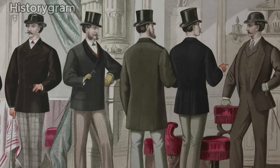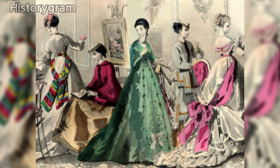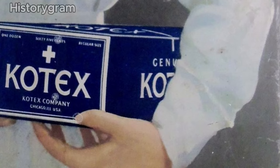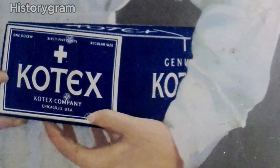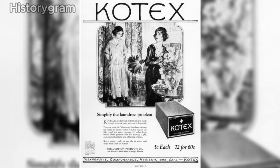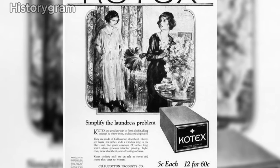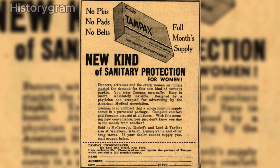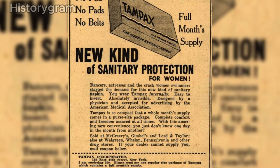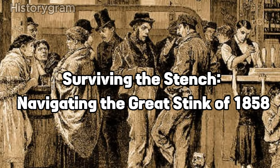Victorian hygiene marked a significant shift in history as mainstream society began addressing the concerns of feminine hygiene. The late 19th century saw the invention of both disposable pads and early versions of tampons. While these innovations took time to become commonplace, women of the era displayed ingenuity in the interim, repurposing the wood pulp base used in bandages for treating soldiers' wounds during wartime for menstruation care.